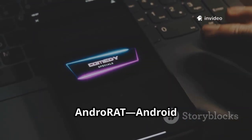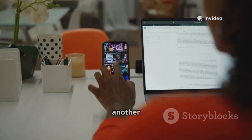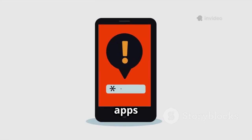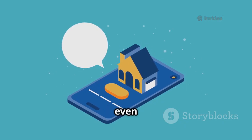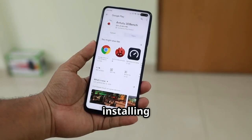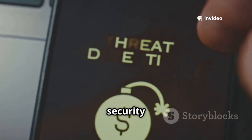Eighth is AndroRAT, an Android remote administration tool. It lets you remotely control another Android device — intended for IT support or managing your own devices — but it's also a stark reminder of what malicious apps can do if given too many permissions. AndroRAT can access contacts, messages, location, and even activate the mic or camera. Studying it highlights the importance of app permissions and only installing trusted apps. It's a sobering look at mobile security risks.